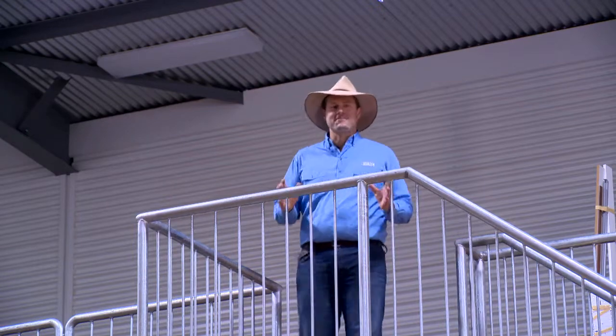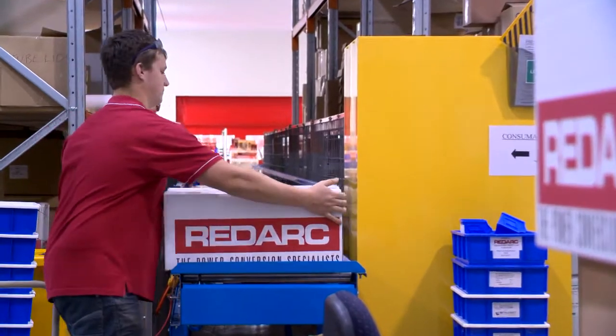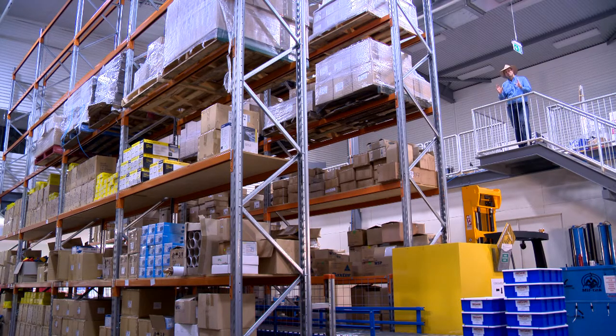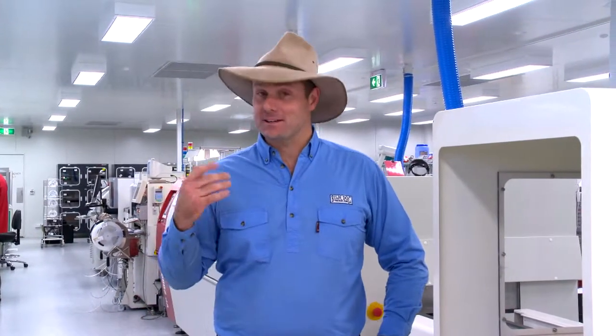As one of Australia's fastest growing companies, Redarc is always looking to the future. And there's no better example than the fact that they have recently doubled their storage capacity. Well, that just about brings us to the end of our factory tour of Redarc. I hope you, like me, also get to feel the power of Redarc when you're next traveling Australia. I'm Pat Callanan — keep this shiny sight up.